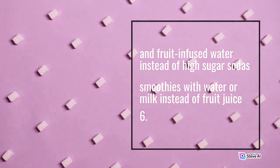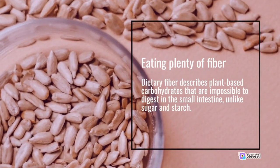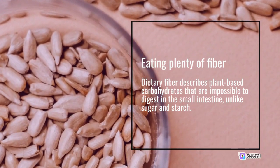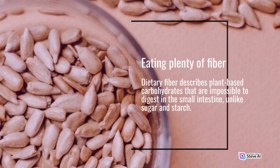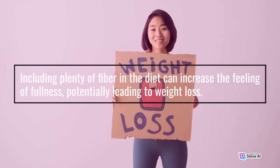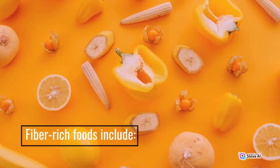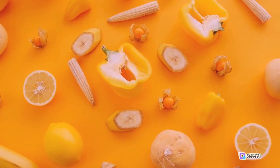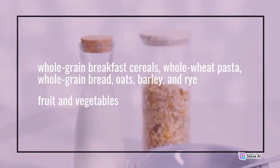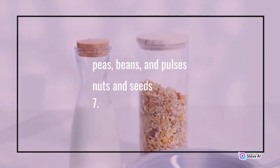Number 6: Eating plenty of fiber. Dietary fiber describes plant-based carbohydrates that are impossible to digest in the small intestine, unlike sugar and starch. Including plenty of fiber in the diet can increase the feeling of fullness, potentially leading to weight loss. Fiber-rich foods include whole grain breakfast cereals, whole wheat pasta, whole grain bread, oats, barley, and rye; fruit and vegetables; peas, beans, and pulses; and nuts and seeds.